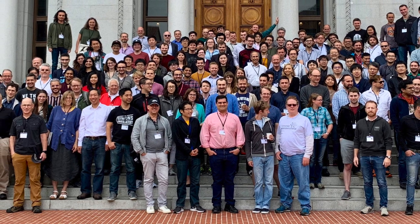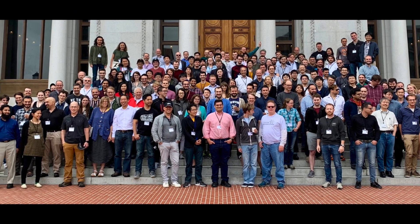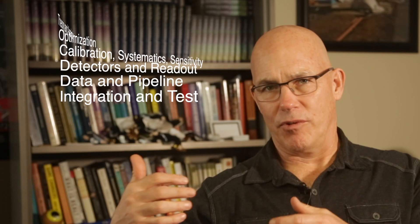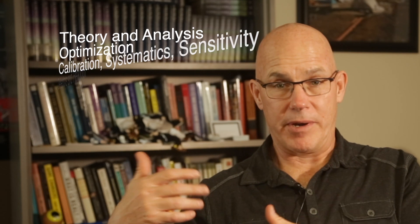That's why a group like the Simons Observatory is so large. You have a whole slew of people involved with designing and implementing the instrument, another set involved with the software pipeline, and another set preparing theoretically for what we should be seeing and how to interpret what we see — including how to react to things you didn't expect, which is even more exciting. It's a big project that requires a lot of coordination.